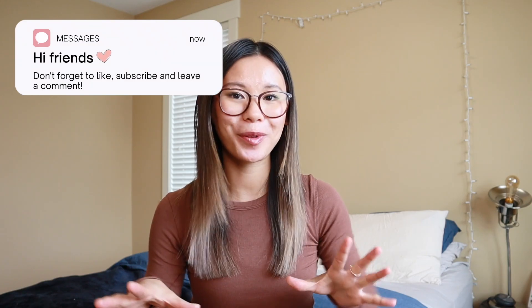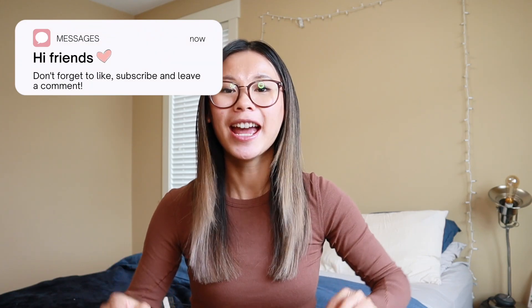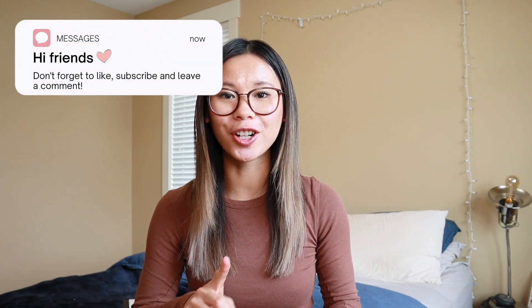Hey everyone! What is up? Welcome back to the channel, or welcome if you're new here. My name is Gabby. I have a super, super exciting video for you guys today because today's sponsor — drumroll please — is Sephora. Thank you so much to Sephora for sponsoring today's video. I'm super excited to be partnering with them.